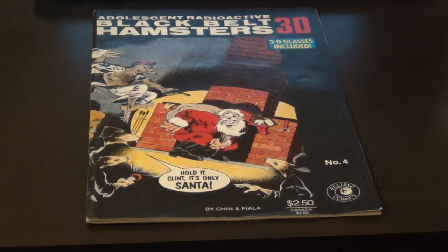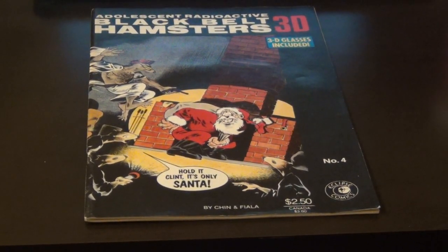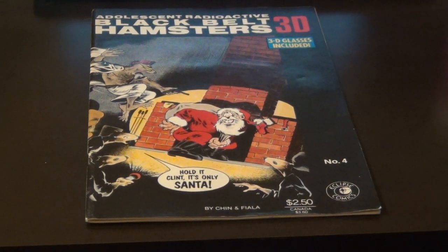Hello, Mr. Fox here, and today I'm going to talk to you about Adolescent Radioactive Black Belt Hamsters. This obviously is making fun of the Ninja Turtles — it's supposed to be a comedy.